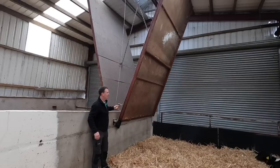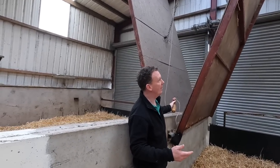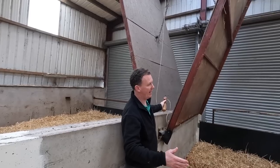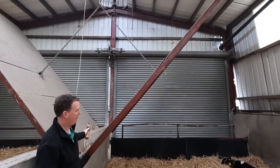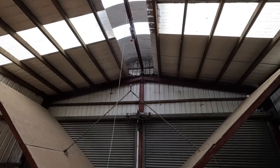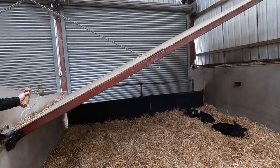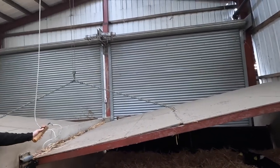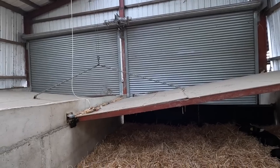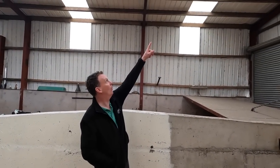These two doors here can be automatically dropped down to wall height to create a microclimate. When the temperature gets below zero we lower these just for the night, and raise them again in the morning - just to make a warm environment for the calves. It holds the heat down in there. We can drop it to different heights, and if it's a small number of calves in a pen we can drop it right down and all the calves huddle in there and create a lovely cosy spot.